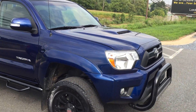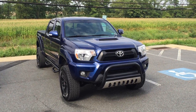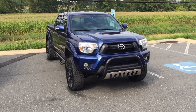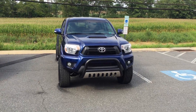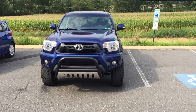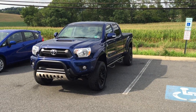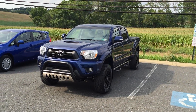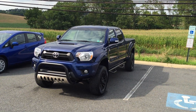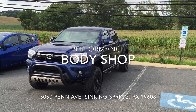This is why you come to Performance Toyota and Volvo's Body Shop — for this reason right here. Where are you going to get this kind of quality on your Toyota, Volvo, or any make and model, and make it look brand new after it was totally destroyed, borderline totaled? This is the best in Berks County. Come on down — 5050 Penn Avenue, Sinking Spring, PA 19608, Performance Body Shop.